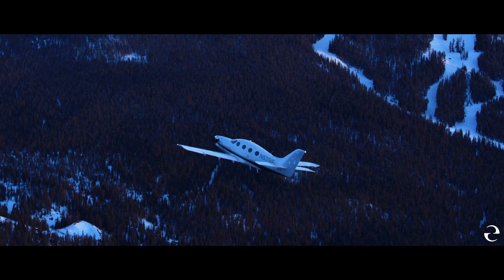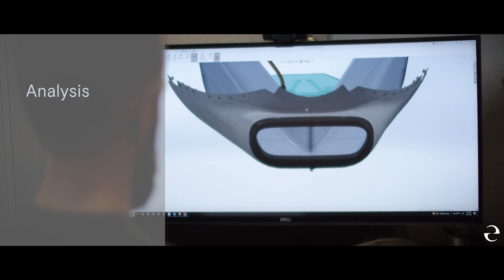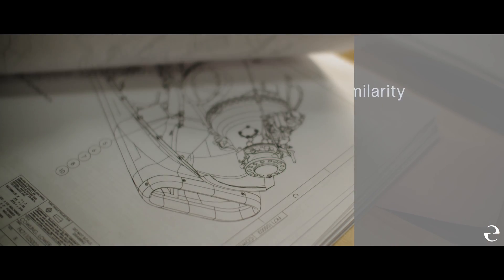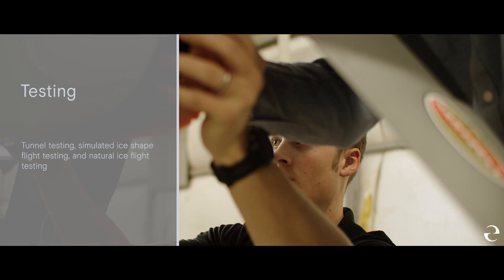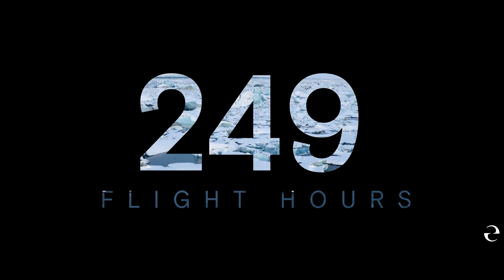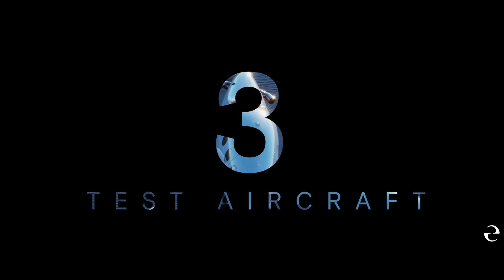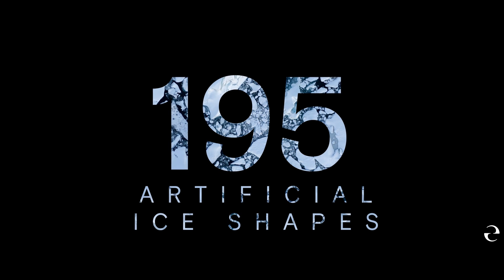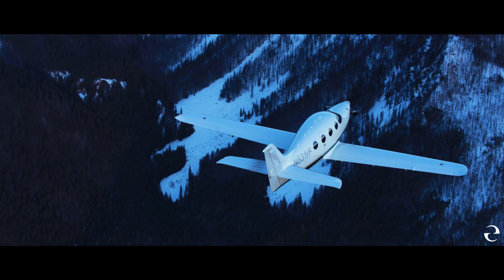This certification process is one of the most challenging, requiring proof of every FAA regulation through analysis, the use of computational and mathematical modeling, similarity, assessment of previously approved designs and systems, and extensive testing — actual recorded tunnel testing, simulated ice-shaped flight testing, and natural ice flight testing. In total, more than 450 hours on three test aircraft have been recorded, with 195 artificial ice shapes and 18 different icing configurations tested in several locations throughout the United States.